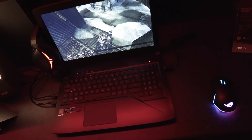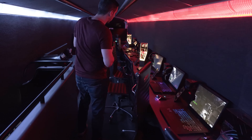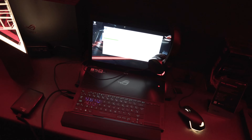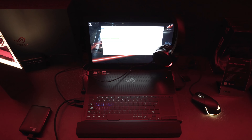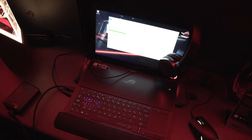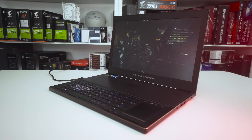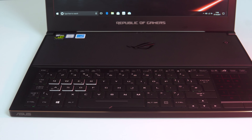We've got everything from the FX504 down to the SCAR edition, the G703, and we've got my favourite laptop that ASUS make — the Zephyrus. This is probably my favourite laptop of all time. We've tested it, we've reviewed it, and think that it's absolutely fantastic. It's got a Max-Q design with a GTX 1080 in there and it really is a great laptop.